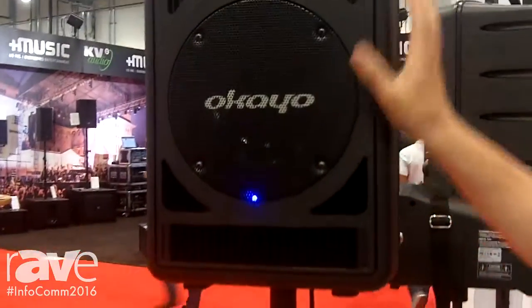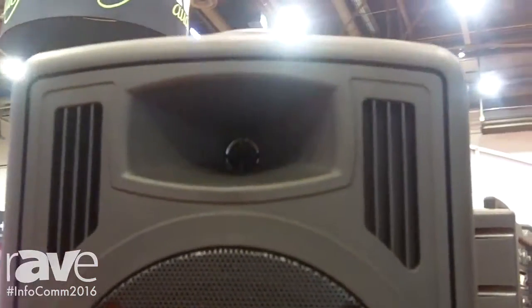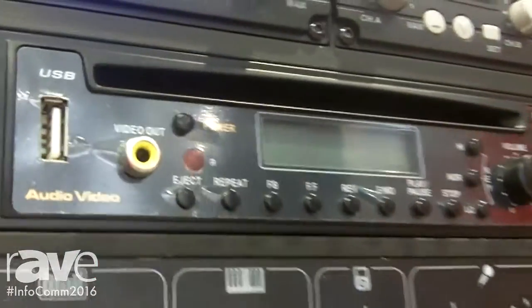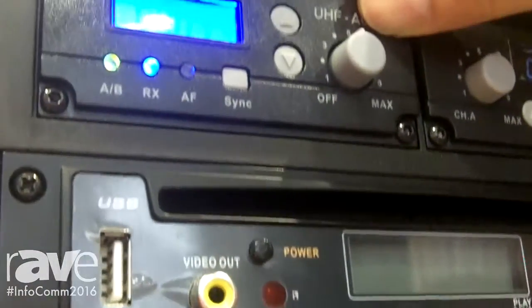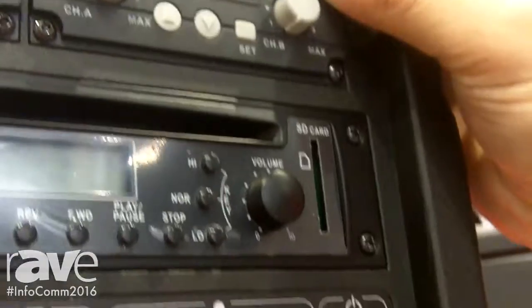It's an 8 inch speaker with a 1 inch tweeter, and this portable PA is equipped with two receiver slots. You can install either one module or two modules with dual receiver, so a maximum of four wireless microphones can be used.